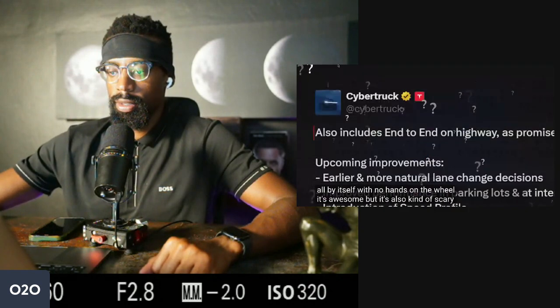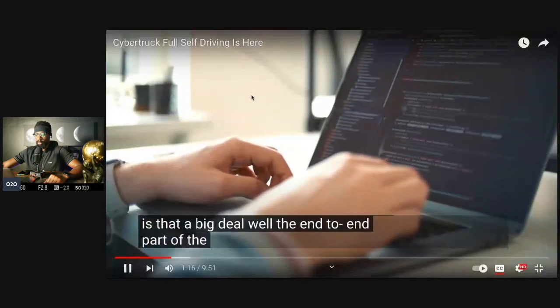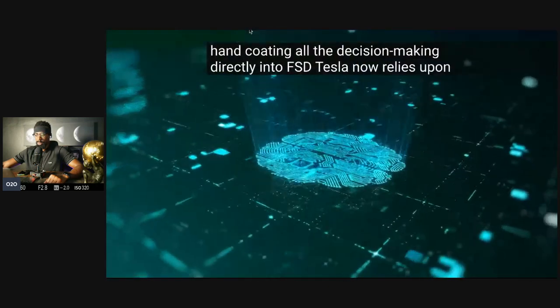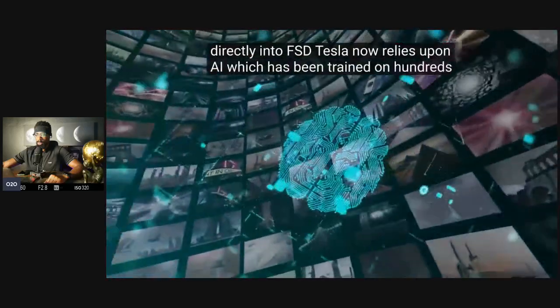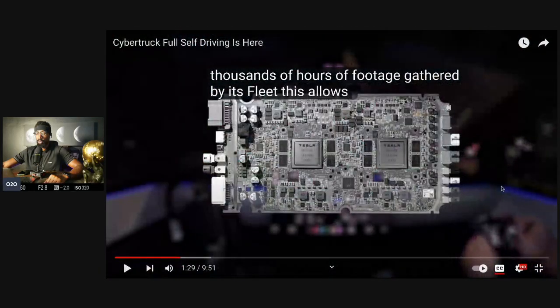It's also kind of scary. What the hell is end-to-end, and why is that a big deal? Well, the end-to-end part of the stack means that rather than hand-coding all the decision-making directly into FSD, Tesla now relies upon AI, which has been trained on hundreds of thousands of hours of footage gathered by its fleet.